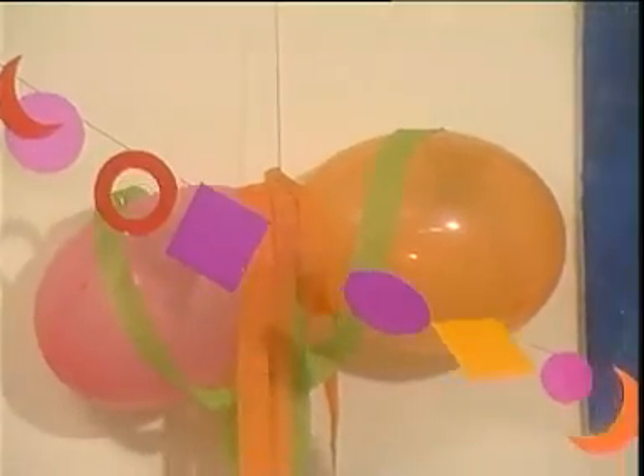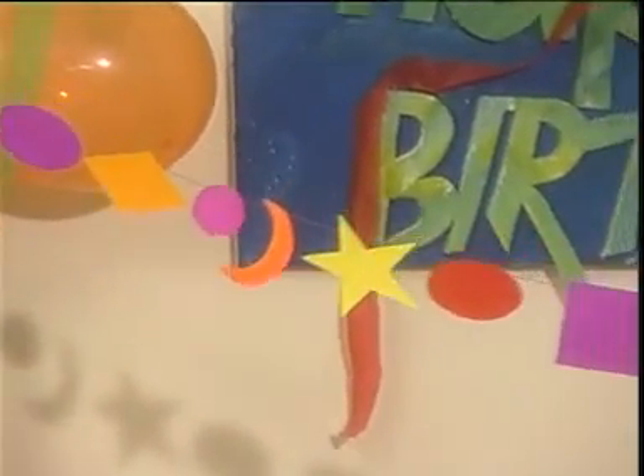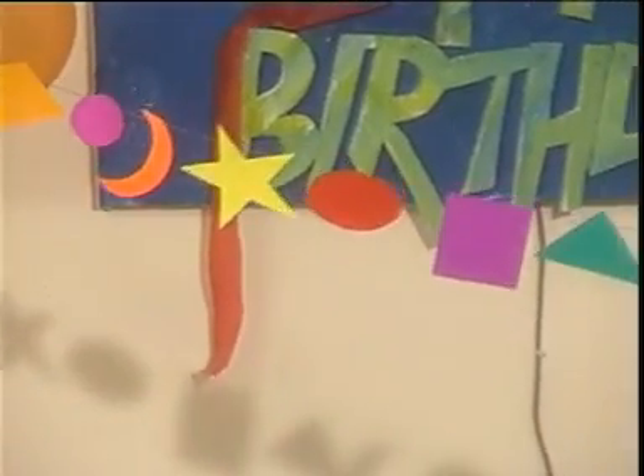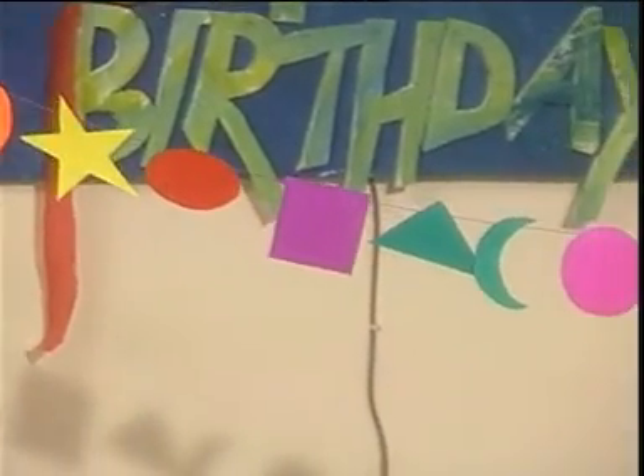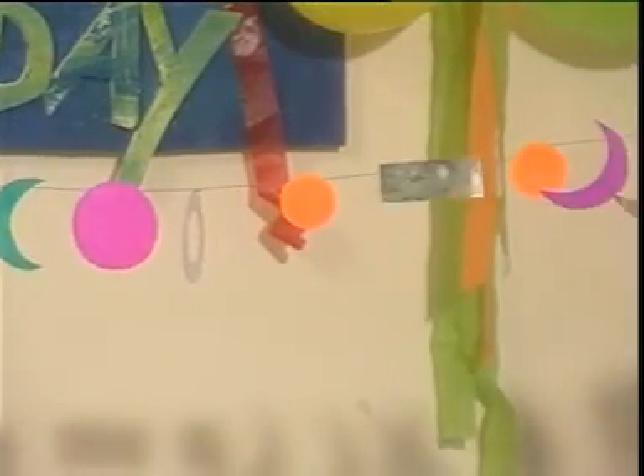Are you ready? Everything we look at has a shape. Some are straight. Some are curves. And some have corners. Semua benda yang kita lihat mempunyai bentuk. Ada yang lurus, ada yang melengkung, dan ada yang mempunyai sudut.